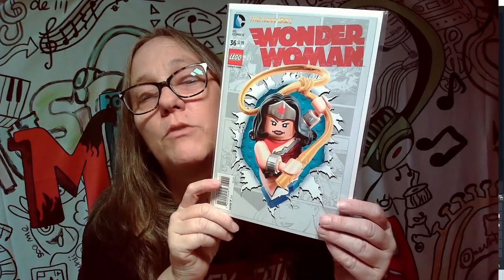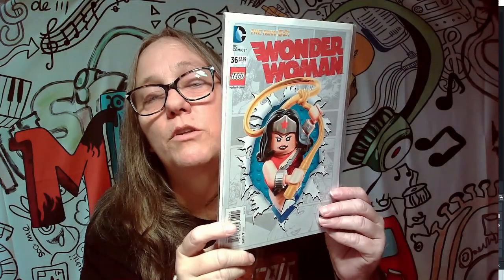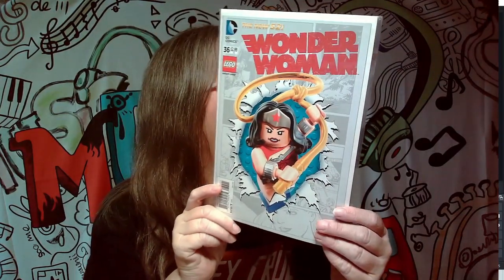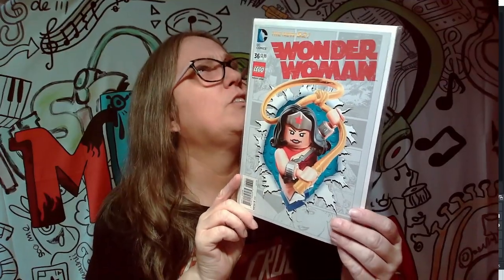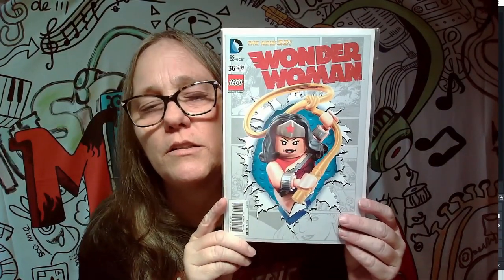Oh yeah, I liked this one because it had the Lego cover — I thought that was really cool. I do have the Lego figure somewhere. Actually, I got the bigger one from — I think it was Caitlyn. I have it somewhere. I was looking to see if it was right there but it doesn't look like it is. So let's go to the next one.